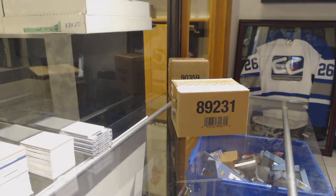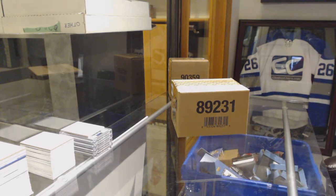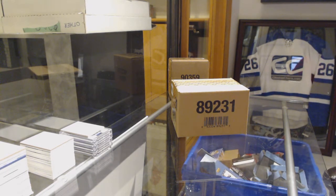Starting off C&C group break 95-98, we've got an 8-box case of 17-18 Upper Deck Ultimate. Best of luck everybody, here we go.